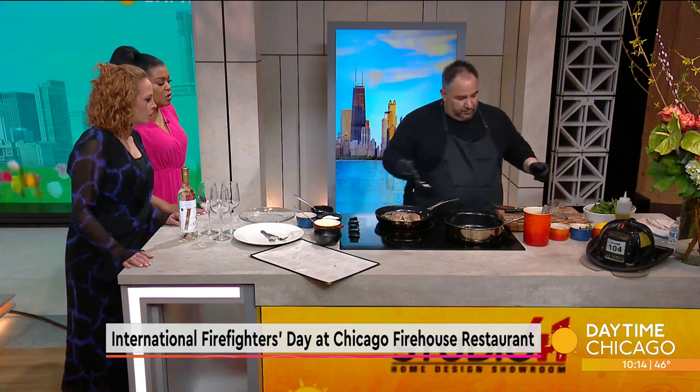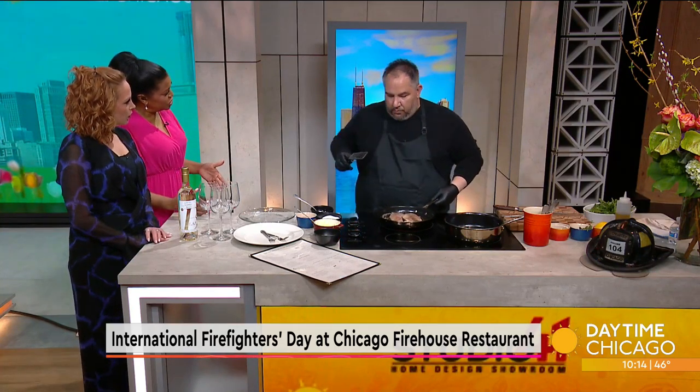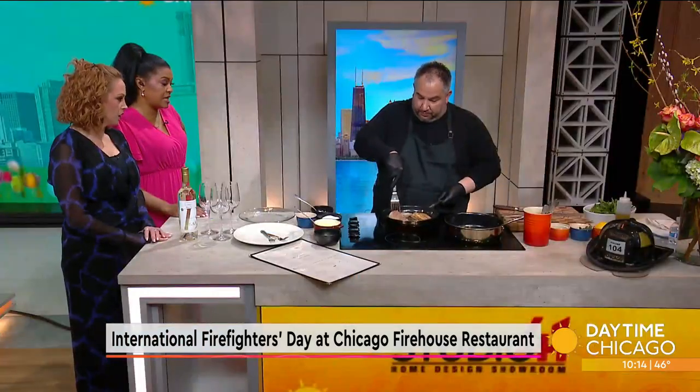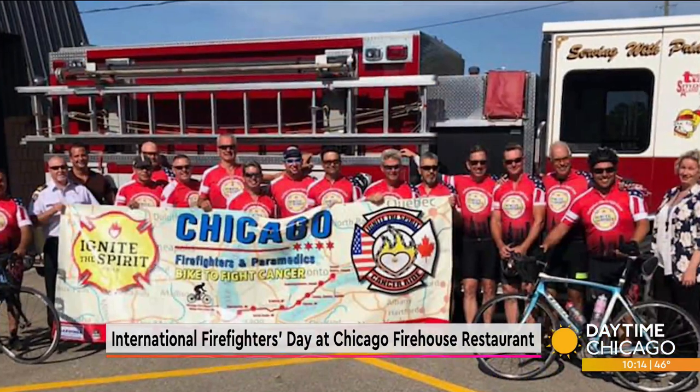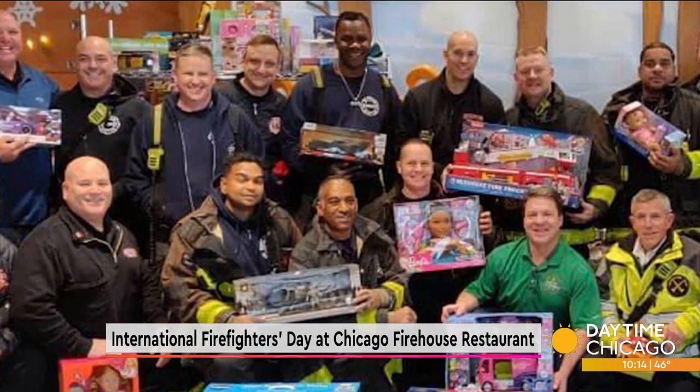You are also raising money for a foundation that takes care of firefighters who are injured, or at least their families who may be in need. That is correct. We do raise money for the families of fallen firefighters, and we've just had two recently. So if there's anything that we can do to give back to the community, especially being the firehouse, we're definitely going to do that.